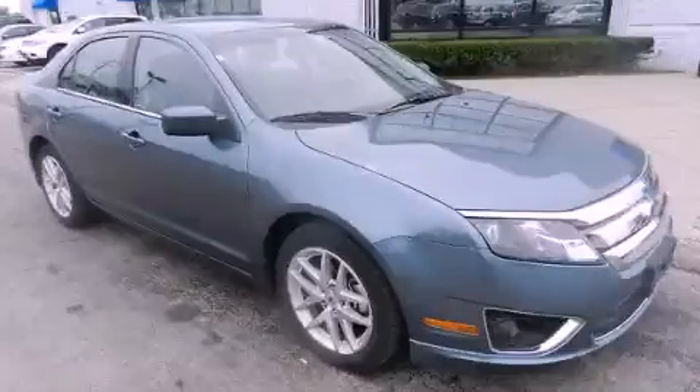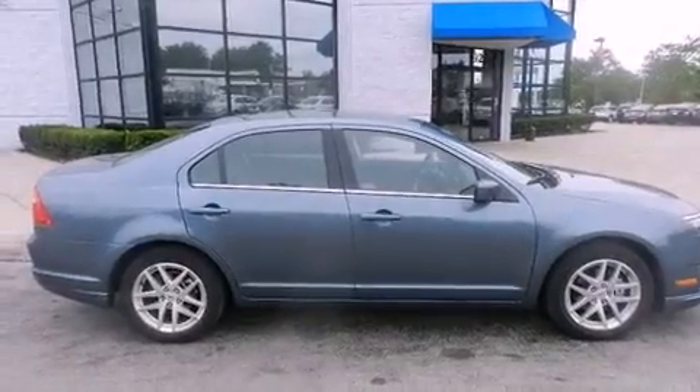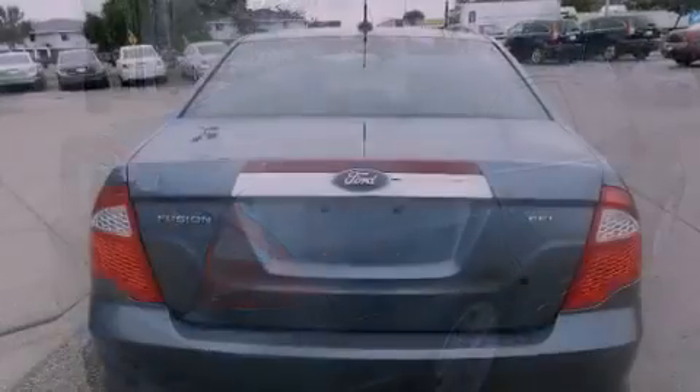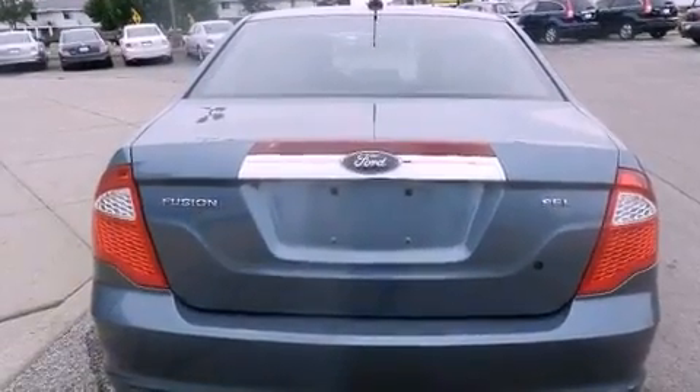This is a 2011 Ford Fusion. It features a four-cylinder engine and an automatic transmission. Its top features include heated front seats, Sirius satellite radio, alloy wheels, and traction control and stability control systems.